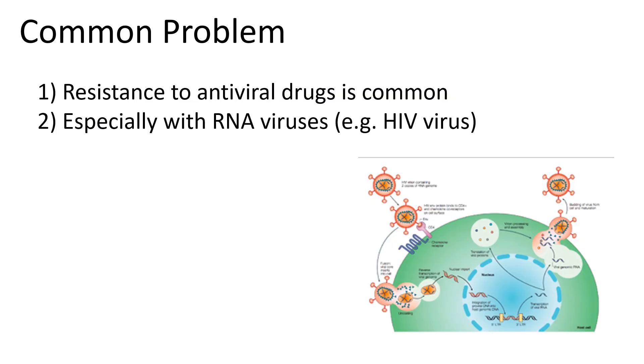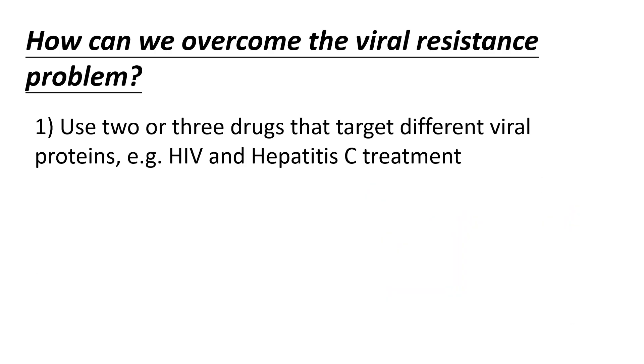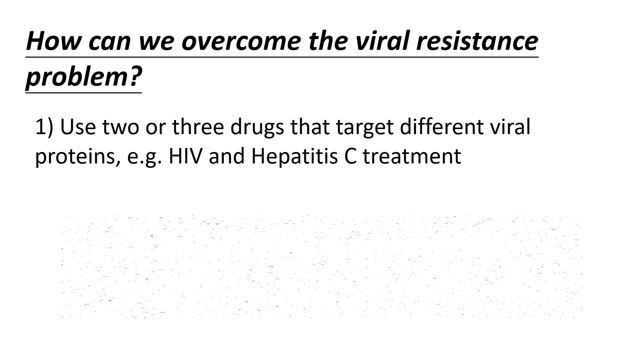In fact, viral resistance to antiviral drugs is very common, especially with RNA viruses, which frequently make mistakes during the RNA replication process and lead to changes in their protein structures. So the question is, how can we overcome this problem? One straightforward way is to use two or three drugs that target different viral proteins, such as the strategy we use to treat HIV-AIDS and viral hepatitis C.